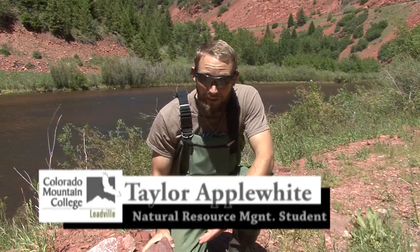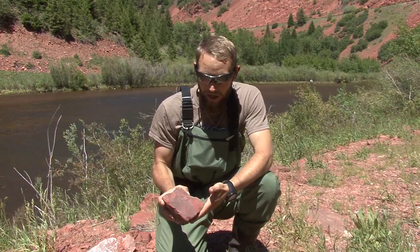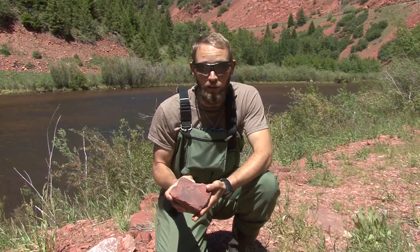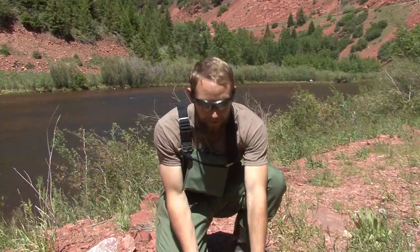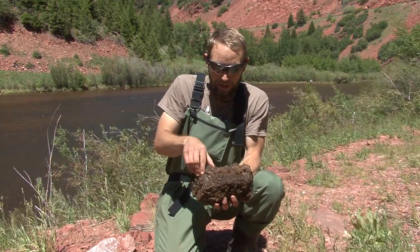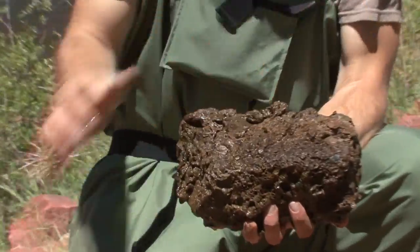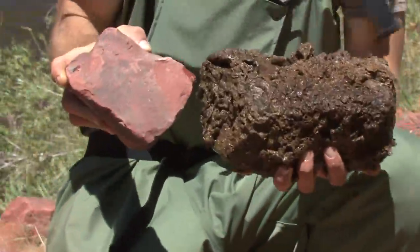Right here on the left, this is a clean rock without any Didymo on it — this is what rocks should look like in the river. Here on the right, you see a rock covered in Didymo. It's very thickly matted on there. You can see how thick it is, and it obviously doesn't look like this.